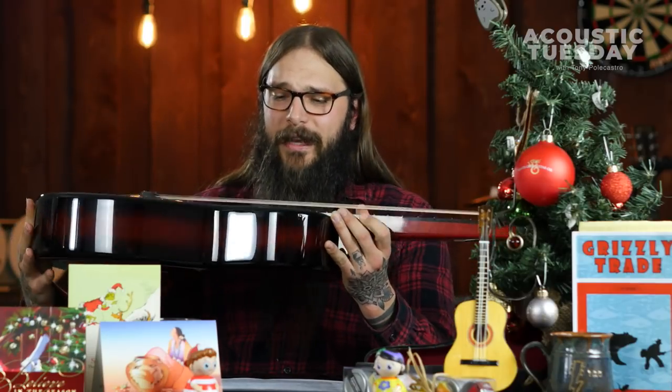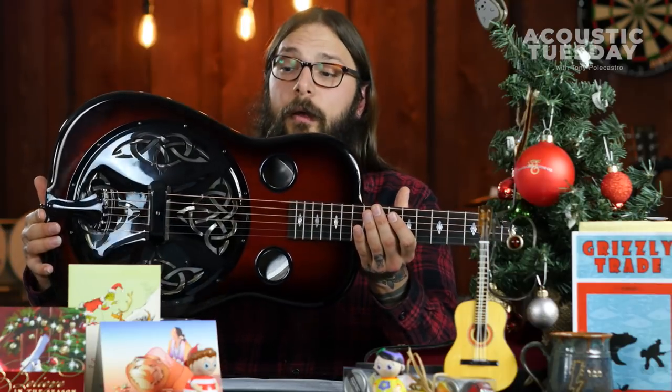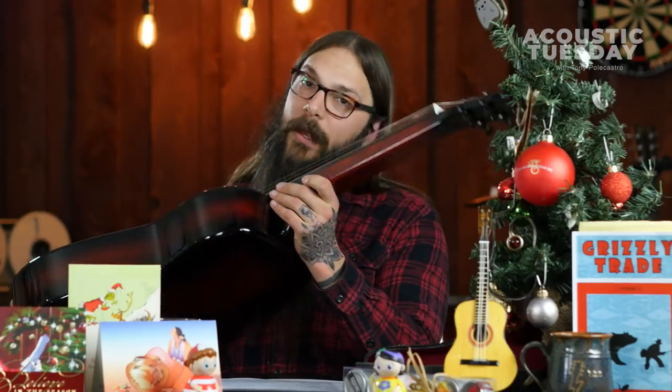It sounds amazing. It's got a sympathetic resonating cone in it, in addition to the standard cone. And it just sounds amazing.